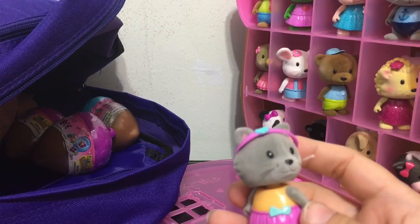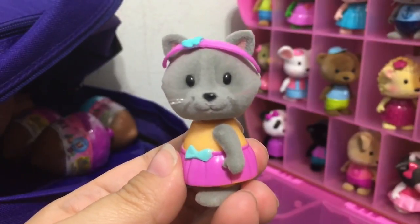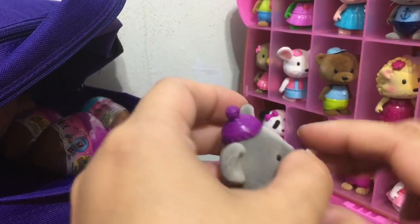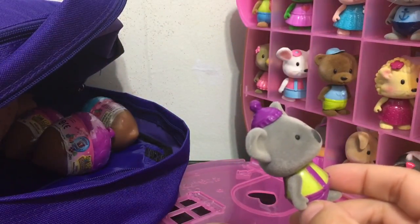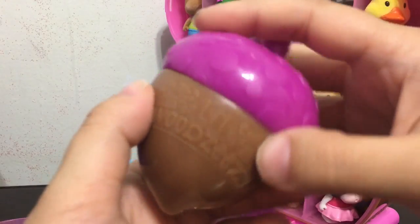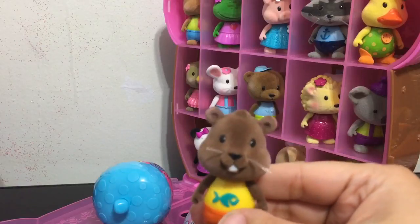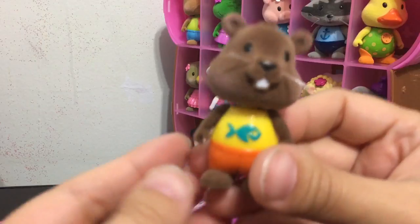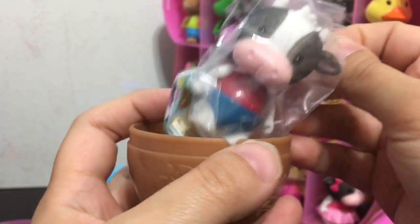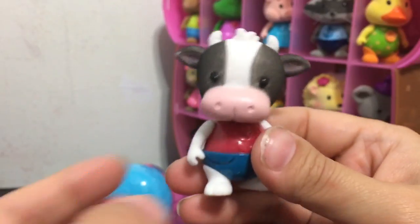This one is Cali the Cat — which is kind of funny because I just recently got a puppy and named it Cali! Next acorn, we have a koala bear whose name, looking at the list, is Kaya the Koala. Next acorn — that one flew out! I believe it is Benny the Beaver. Ooh, I got the boy cow to go with my girl cow! His name is Comet the Cow — I love that name, Comet!